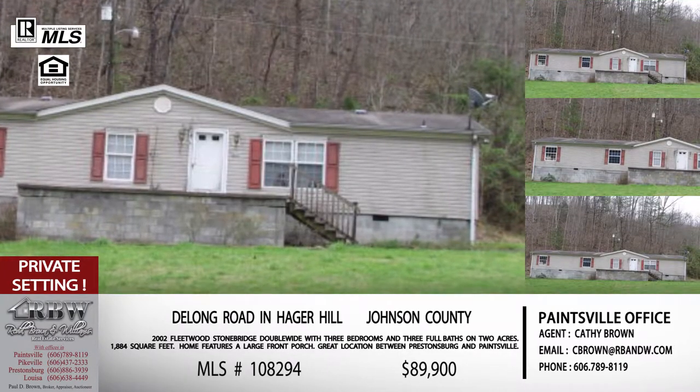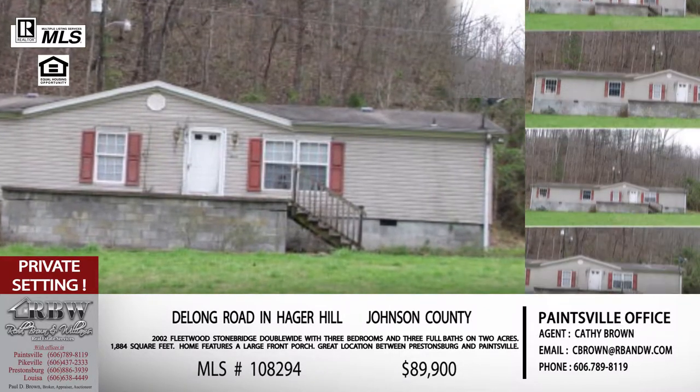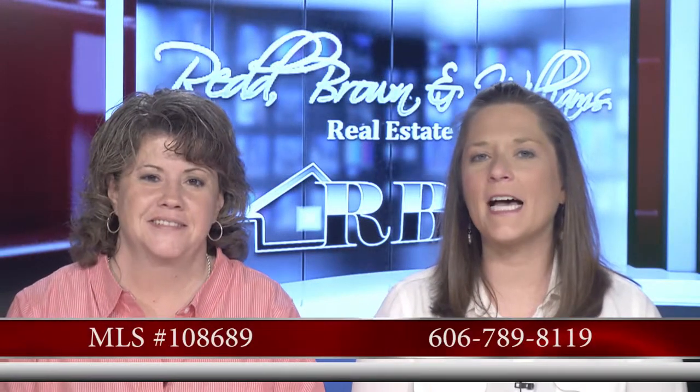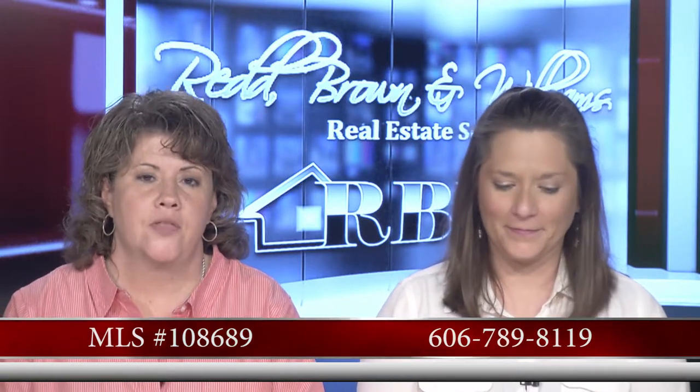Both of those Delong Road listings at Hager Hill are Kathy Brown's listings out of the Paintsville office. The Paintsville office number is 606-789-8119 — that number will take care of both those listings.